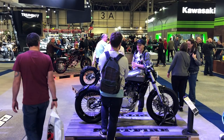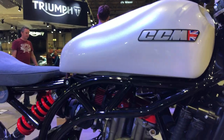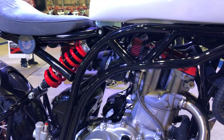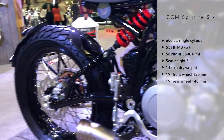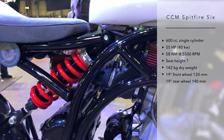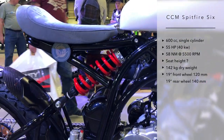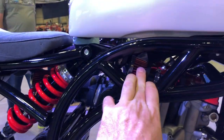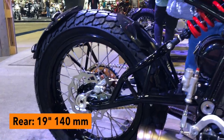You can see here the whole range of the CCM Spitfire 6, and they all share the same platform: the same steel tube frame, the Enduro engine, 600cc, 55 horsepower. They have a very special look which is currently homologated only in the UK, but it's supposed to be homologated for the whole of Europe pretty soon — though it will probably need an airbox as this configuration is likely not EU compliant.